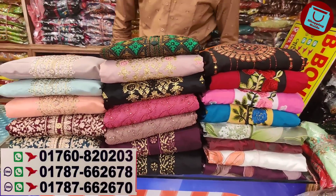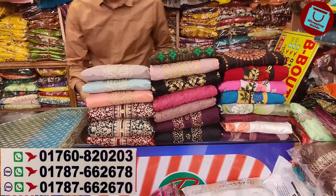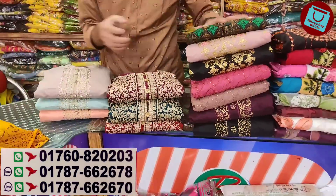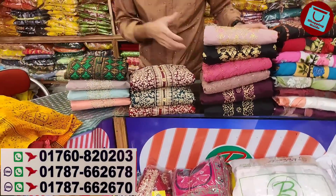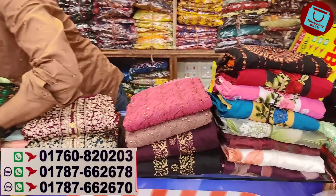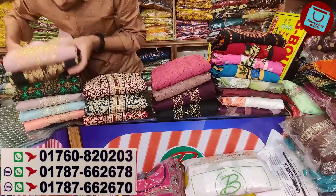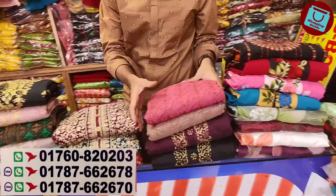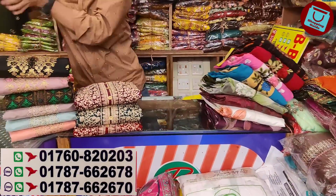Welcome back to my channel. We began shopping here. Let's see some of our new boutiques here, in the comments section.